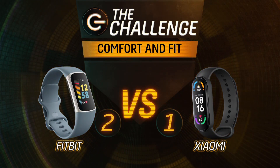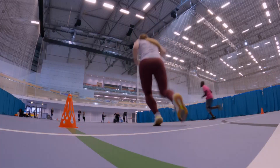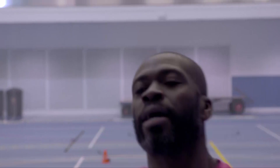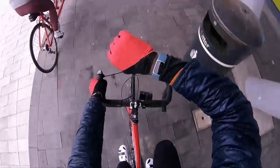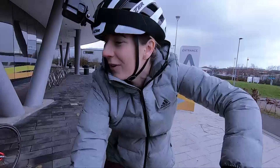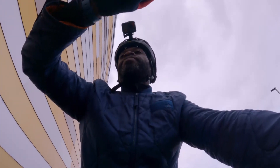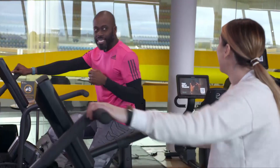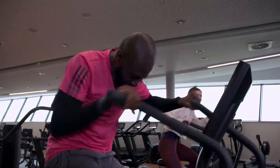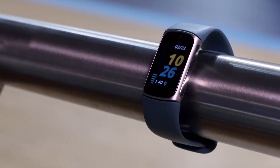Both bands did what they were supposed to, so we called it a draw and took a point apiece. That makes the score 2-1 to my Fitbit, but still to come, we find out the overall winner when we test our heart rate monitors. Having put our fitness bands through their paces for GPS tracking accuracy and comfort, it's 2-1 to Otis's Fitbit with one challenge to go.